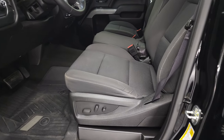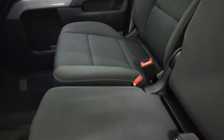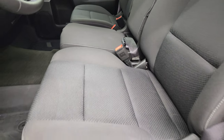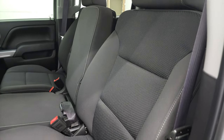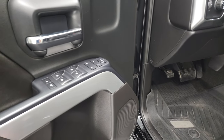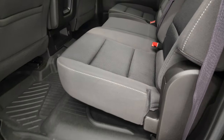Inside, the LT1 package gives you the black cloth interior with the 40-20-40 split bench seating. It has the hideaway storage compartment — no rips or tears on those seats, they're in fantastic condition. You do get auto headlamps, push-button four-wheel drive, factory brake controller, power windows, power locks, power mirrors, child car locks for the back doors, and the Z71 trim.